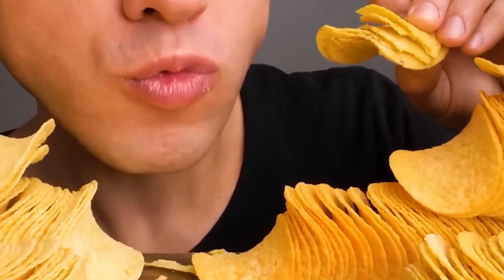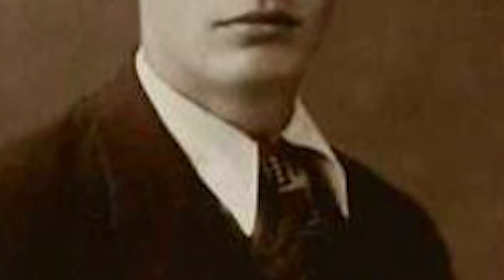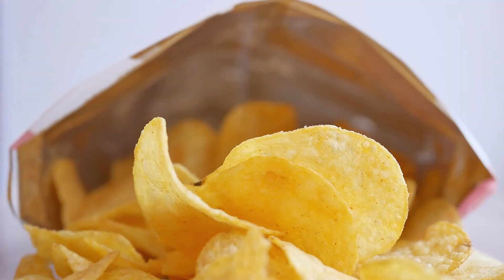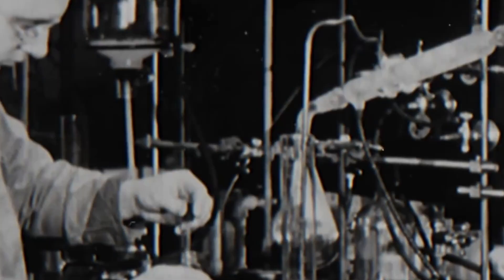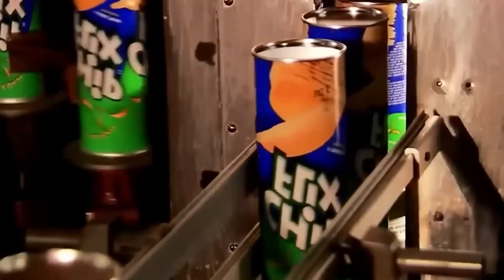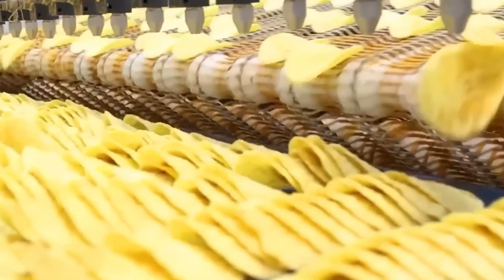Before we dive into the machines and the process, let's rewind a little. Pringles were first created in 1968 in the United States by an engineer named Alexander Lipa, working for Procter & Gamble. His mission was clear: to solve the biggest problems people had with potato chips. Chips would break inside the bag, they'd leave your hands greasy, they'd vary in size and shape, and the packaging wasn't travel friendly. So Alexander came up with an idea that would change snacking forever — a chip that wasn't just sliced potato, but a carefully designed crisp made from a potato-based dough, molded into the same shape every time, and stacked neatly inside a cylinder. People thought it was strange at first, but soon it became one of the world's most recognizable snacks.